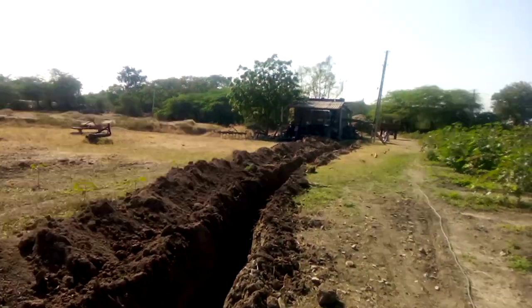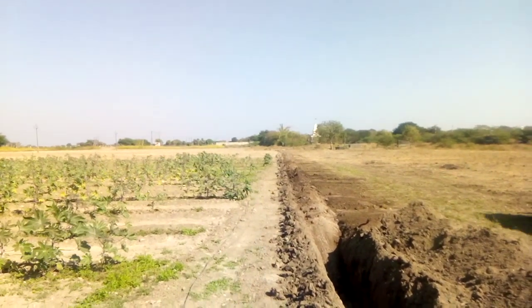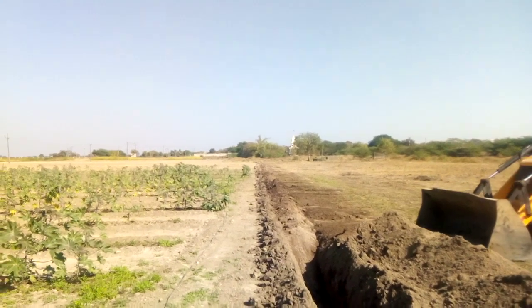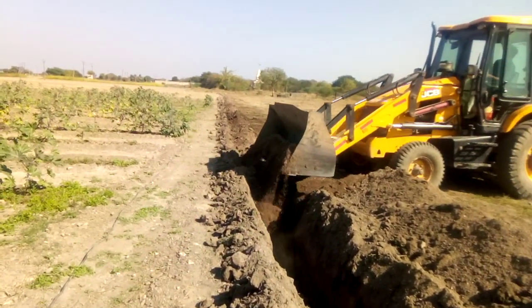It was approximately 500 feet deep — 500 feet in length and deep at 3 to 4 feet.